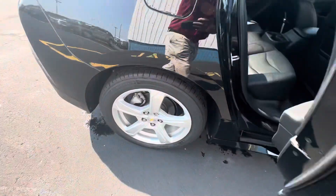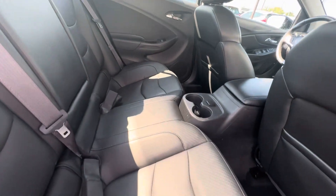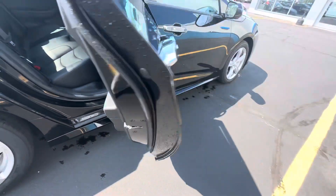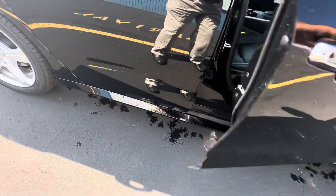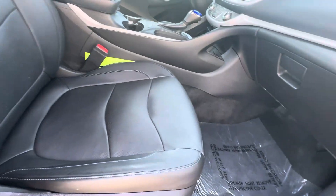I'll open up the back seat passenger side. Interior — leather. Lots of room for your back seat passengers here. Passenger seat front — no imperfections on the leather in here either.